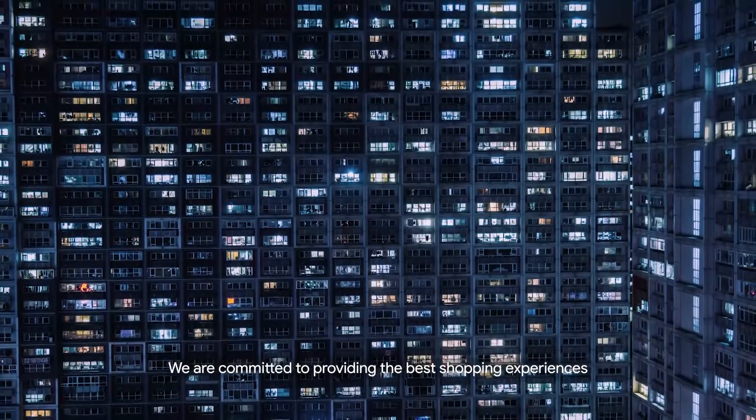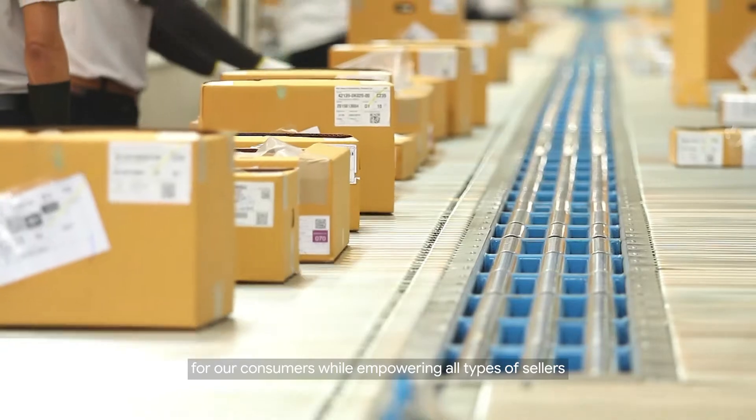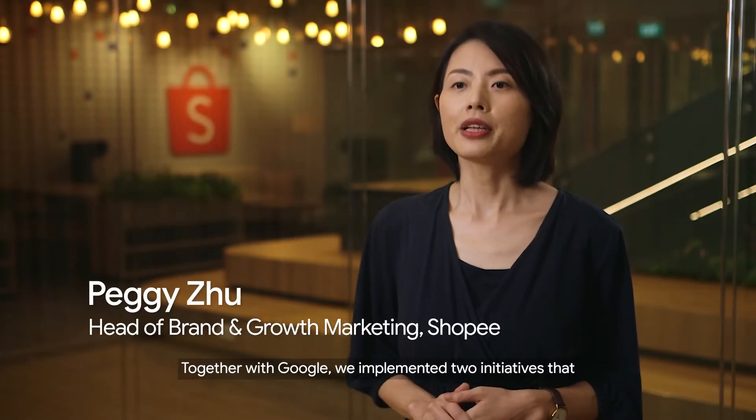We are committed to providing the best shopping experience for our consumers while empowering all types of sellers to grow their business online. Together with Google, we implemented two initiatives that support our sellers' growth.